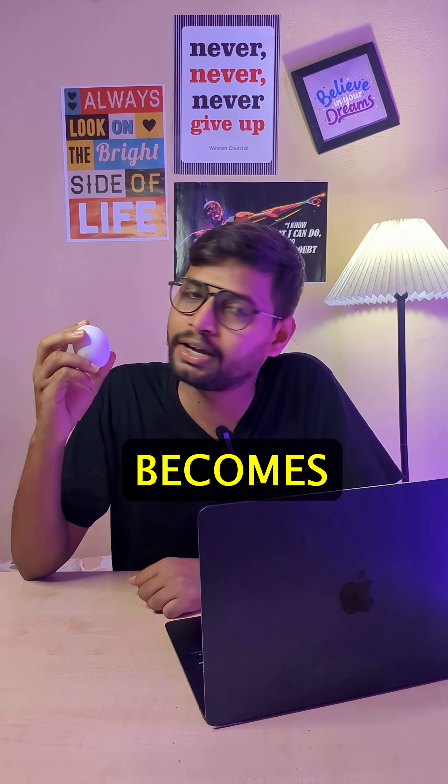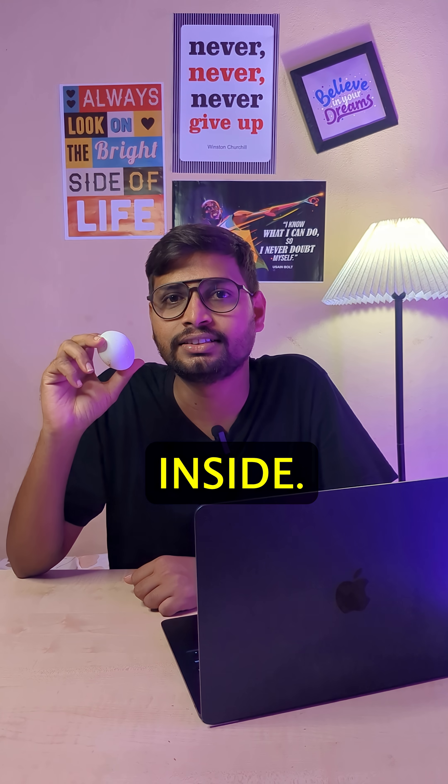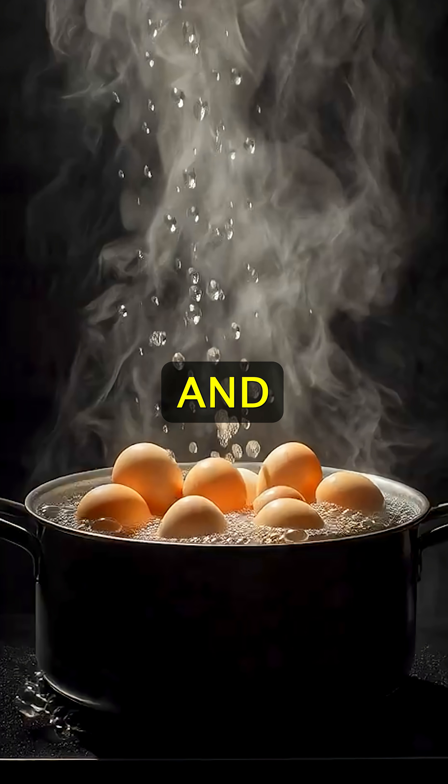Have you ever thought why an egg becomes hard when you boil it? Let's see what really happens inside. Egg contains water and protein. When you start boiling an egg, the protein starts changing its shape.